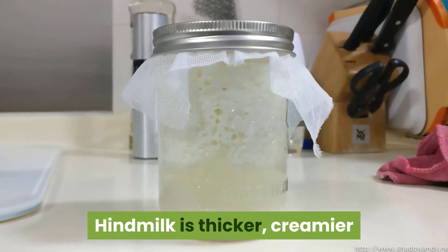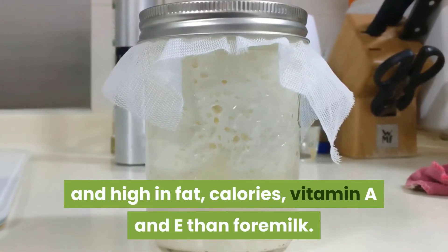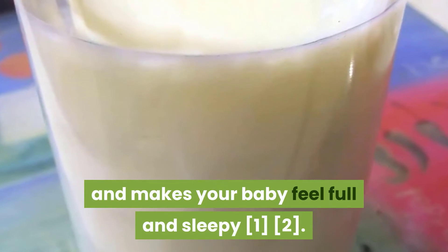Hindmilk is thicker, creamier, and high in fat, calories, vitamin A and E than foremilk. Hindmilk is creamy white in color and satisfies your baby's hunger, making your baby feel full and sleepy.